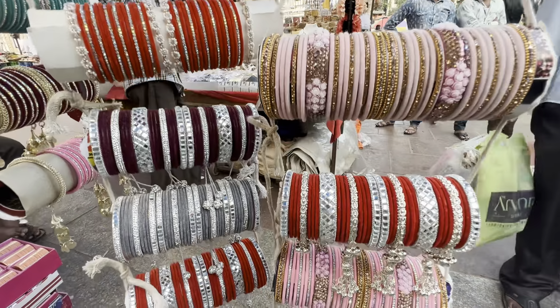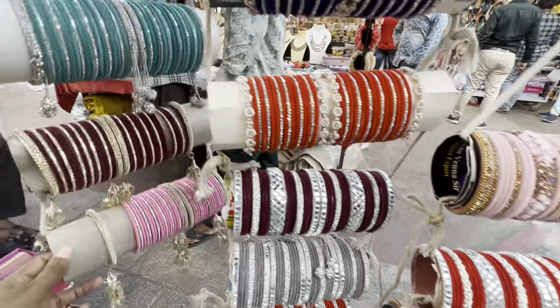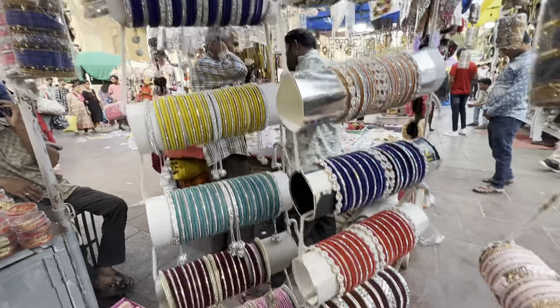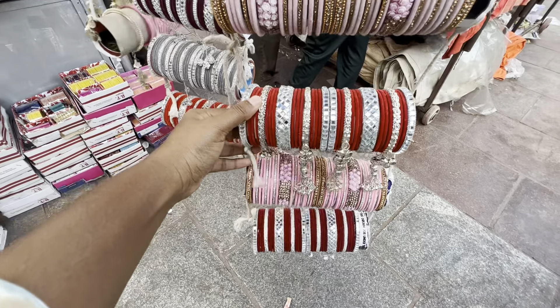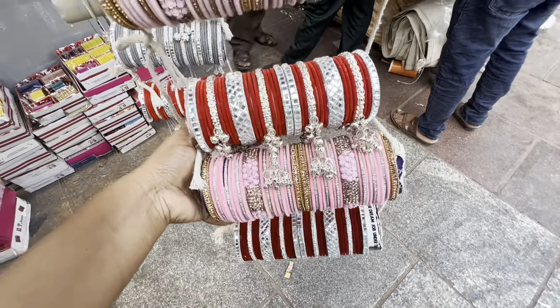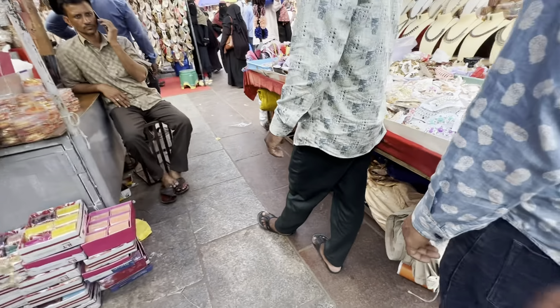Wow, this is a very good bangles with a very good color combination. This is a silver bangles at a very good price — around 150-200 rupees for the middle bangles.